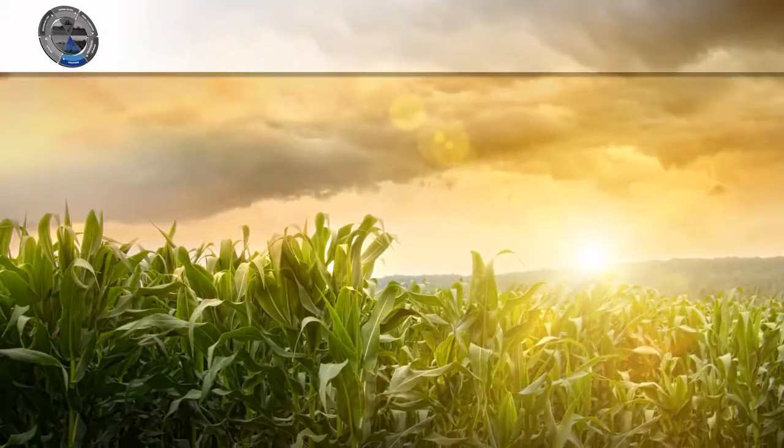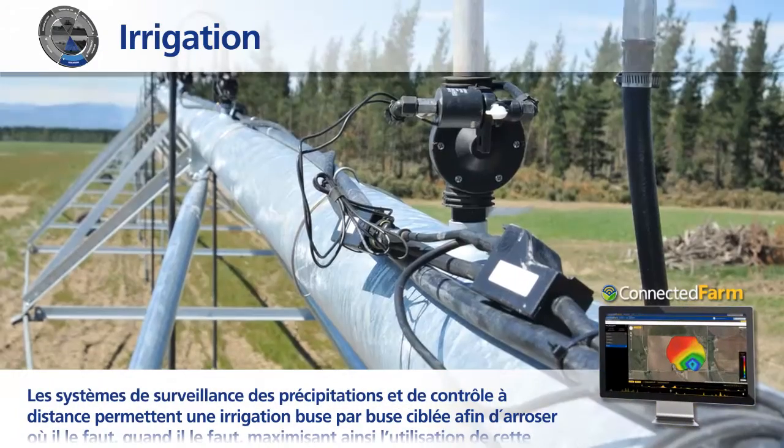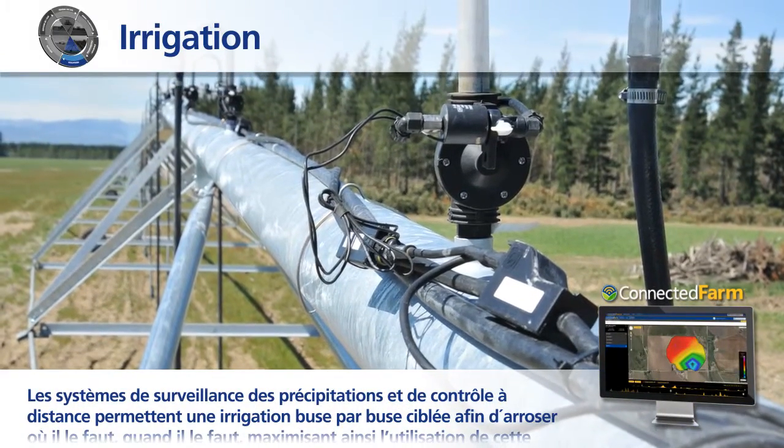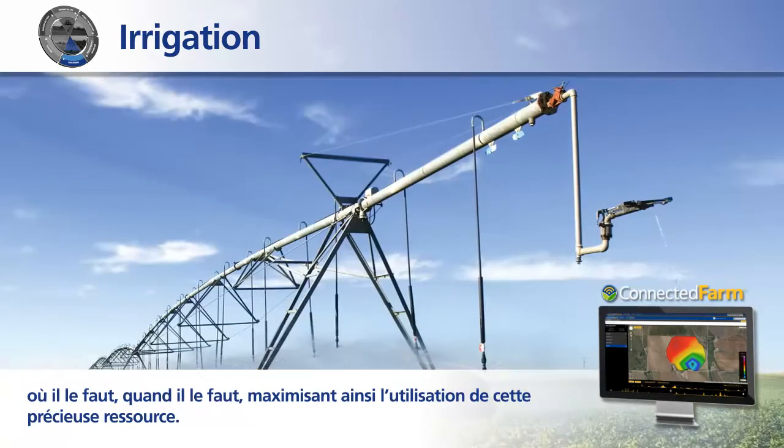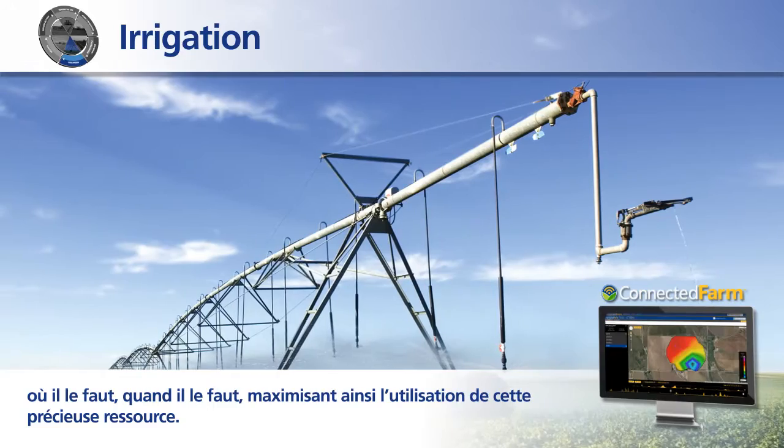Precipitation monitoring systems and wireless controls support targeted irrigation, nozzle by nozzle, to get water to where it's needed, when it's needed, maximizing the utilization of this valuable resource.